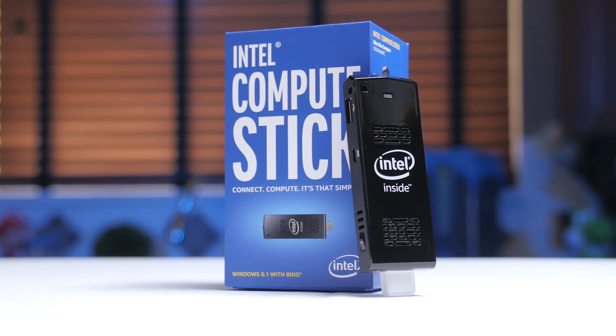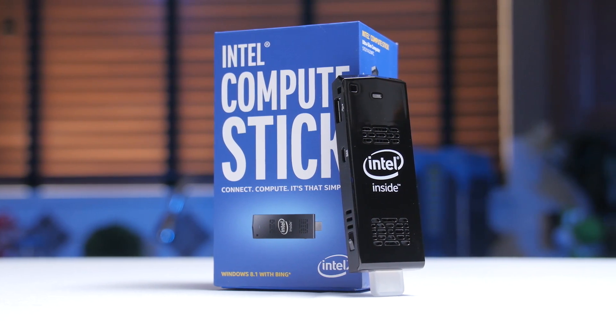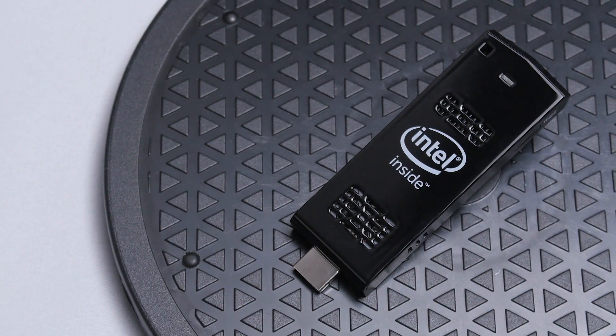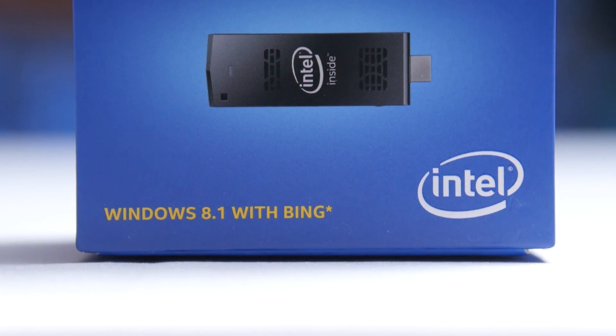The definition of the Intel Compute Stick is actually rather simple — it's an Intel-based computer on a stick. Naturally, due to its size, it's not all that powerful, but there are two versions of it: one available now and the other coming later. Depending on which model you get, the stick will have some pretty major changes. The first version comes with Windows 8.1 with Bing.